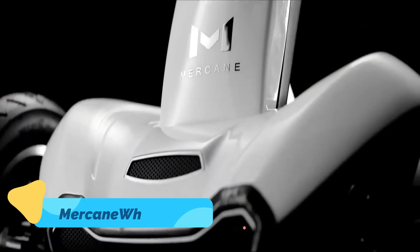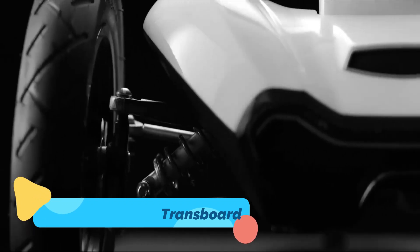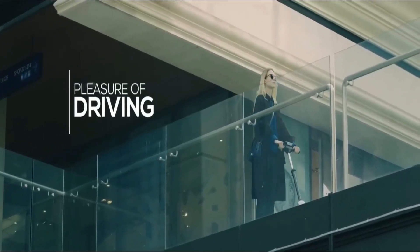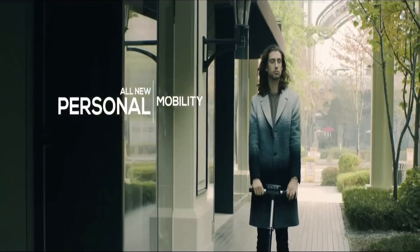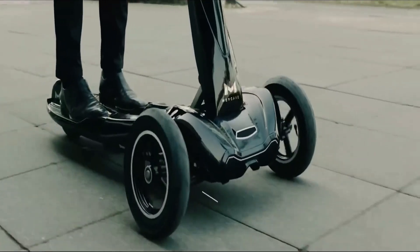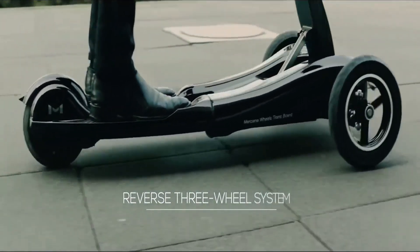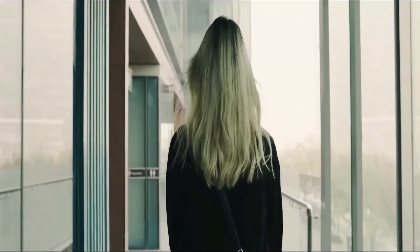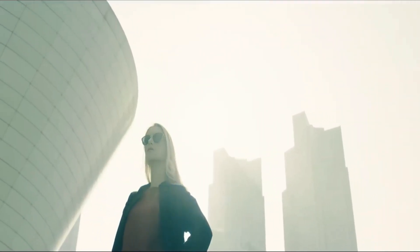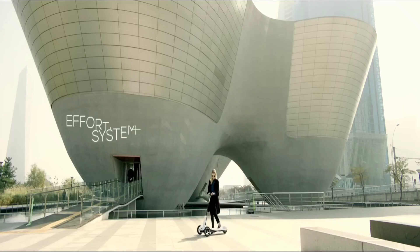If stability and flexibility are what you crave, check out the Merkin Wheels Transboard. This innovative three-wheeled electric scooter features a patented leaning suspension system that mimics the sensation of carving while offering enhanced balance. With a lightweight frame and foldable design, it's perfect for urban commuting and easy storage.